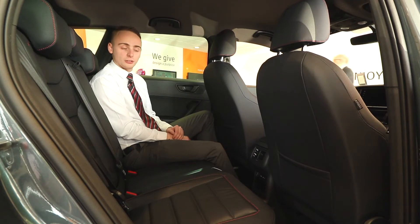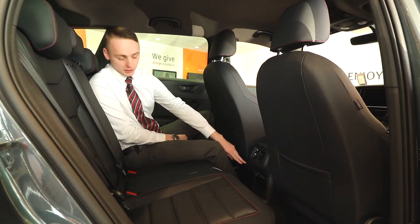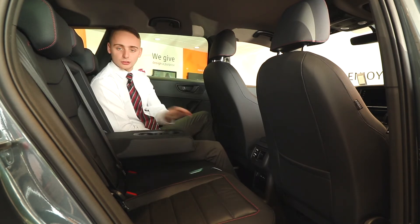In the back of the Ateca you've got loads of space, loads of legroom, loads of headroom, two USB ports down here and in the centre armrest two cup holders as well.